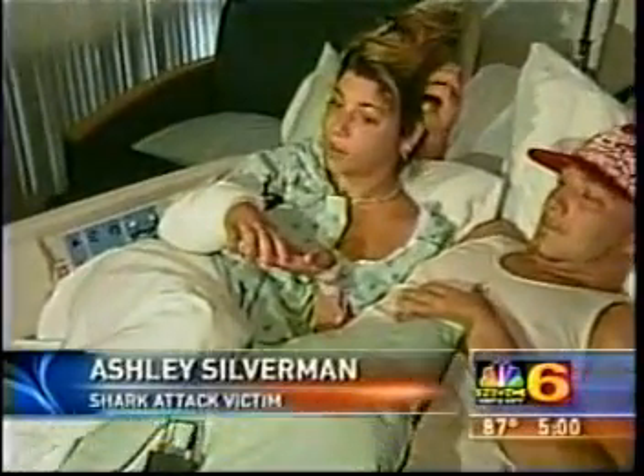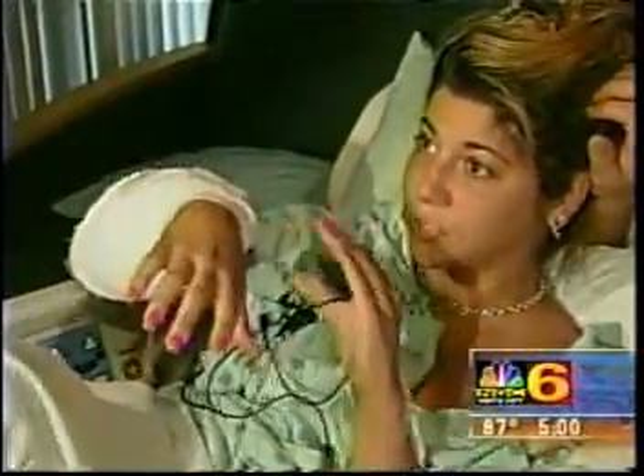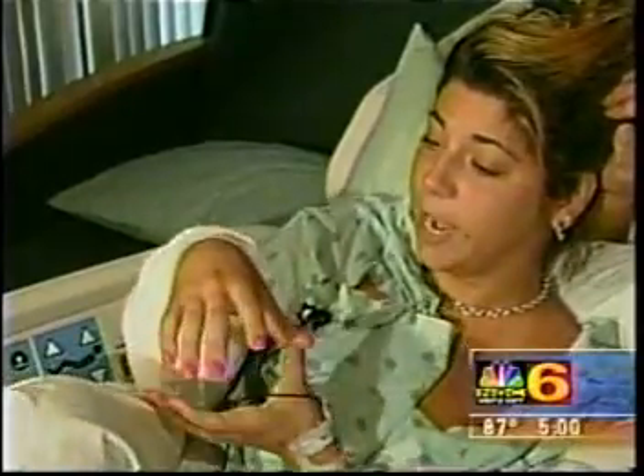It was just like, I jumped in the water, and then I just felt, like, snap on my arm. I felt something just snap on my arm, and it was quick, really quick, and then I just felt my hand, and I felt my bone. I saw my bone, and there were like pieces of my flesh in the water, like muscles just oozing out. It was really gross.